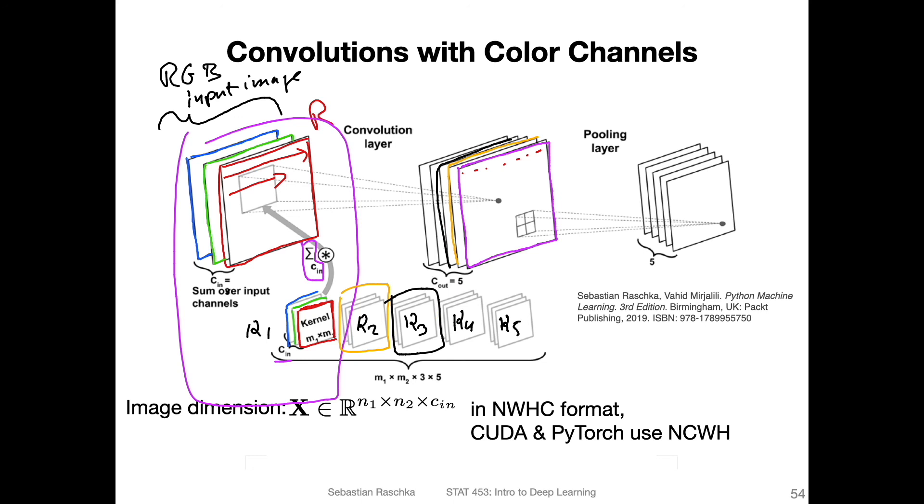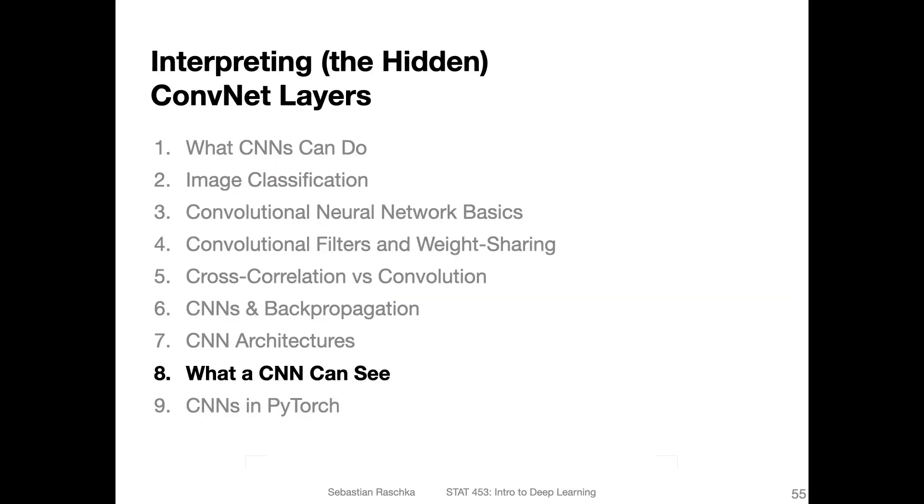That's how we get the different feature maps. The input images have dimensions n×n×C_in, and in PyTorch we typically have an additional batch dimension: N as the number of images in the batch, C as the channels, W as the width, and H as the height. Sometimes people use a channel-last format, but that's just a minor detail. In the next video, we will briefly talk about what can be seen in CNNs, and then we will finally get to the code implementation.